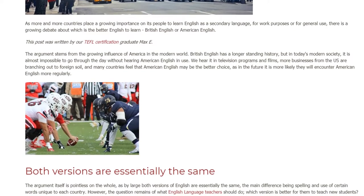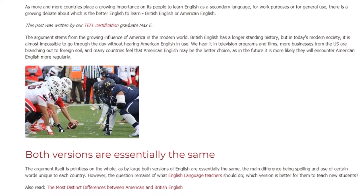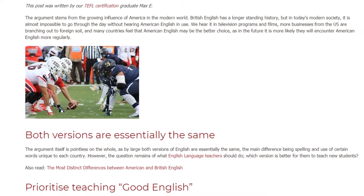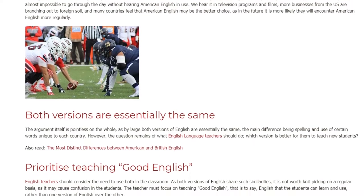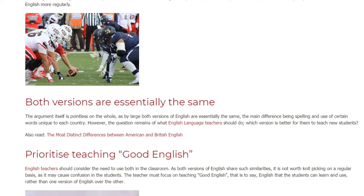Both versions are essentially the same. The argument itself is largely pointless, as both versions of English are essentially the same — the main difference being spelling and the use of certain words unique to each country. However, the question remains of what English language teachers should do, and which version is better for them to teach new students.